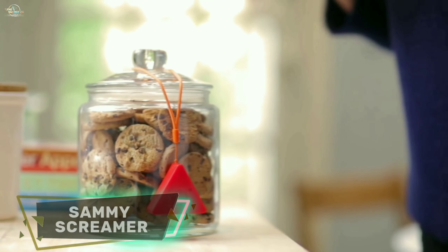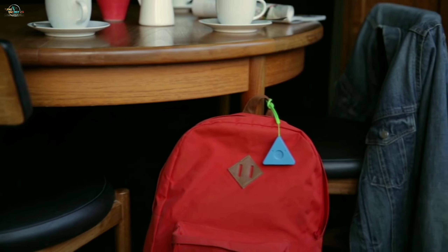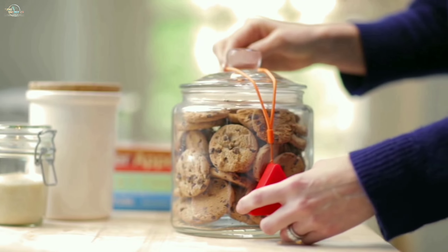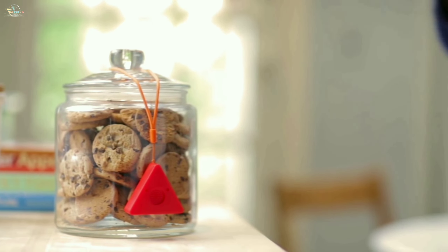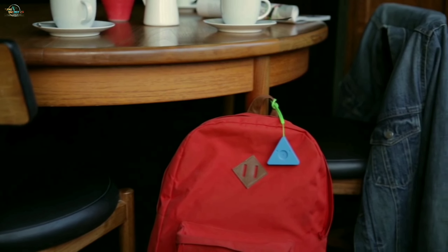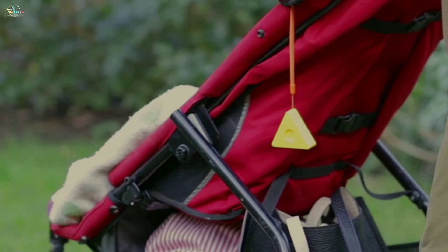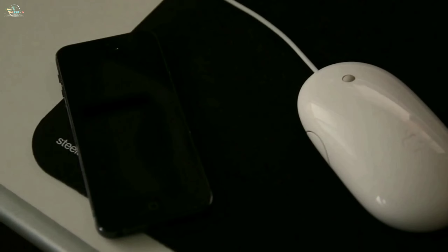Sammy Screamer. Can you keep an eye on your stuff continuously? No. That's why Sammy Screamer was developed. This gadget can keep people from touching your stuff in the first place. Simply attach the Sammy Screamer to your valuable items — Sammy bleeps when she is moved and sends you a notification to your smartphone.